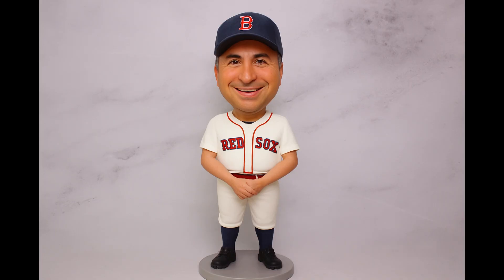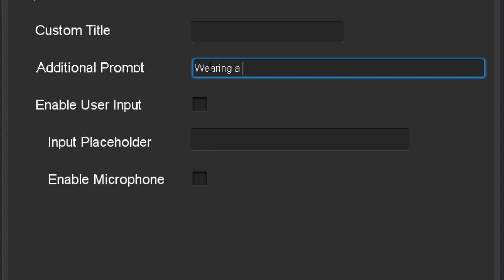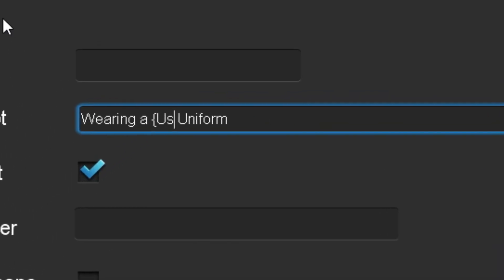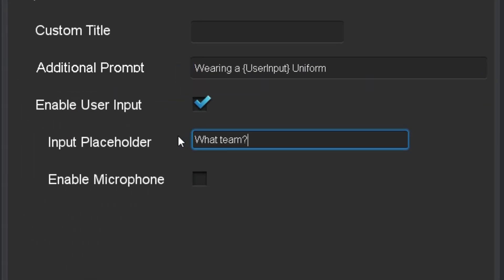But by using prompt modifiers, we can change their appearance and even let them choose their own variation with user input. To set this up, go into the configuration settings for the bobblehead effect and add an additional prompt modifier. Let's say we're at a baseball themed party in Boston — we'll just add 'wearing a Red Sox uniform' to the prompt and now every bobblehead will be on the Red Sox. But if we want the user to be able to choose their team, we just enable the user input option and replace the words 'Red Sox' in the prompt modifier with a special placeholder tag. This will now insert whatever the user enters into the prompt, and they will now be able to customize what team their bobblehead is on.